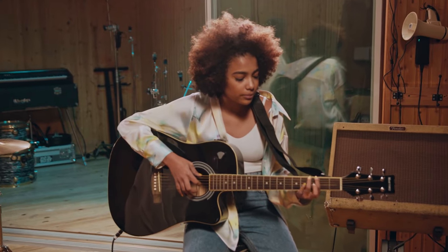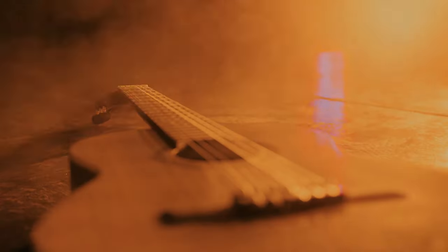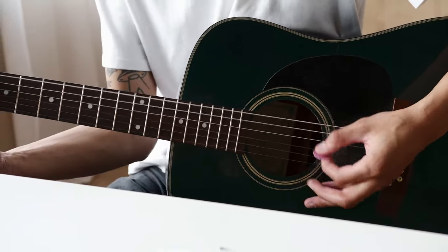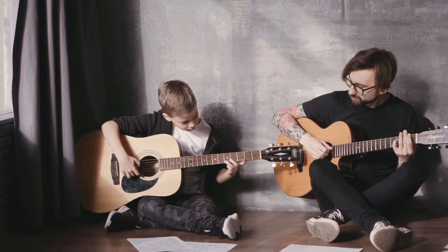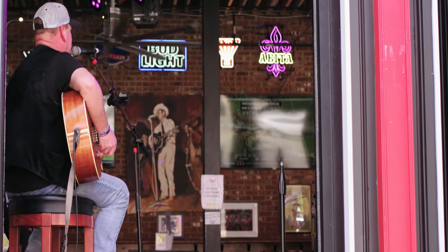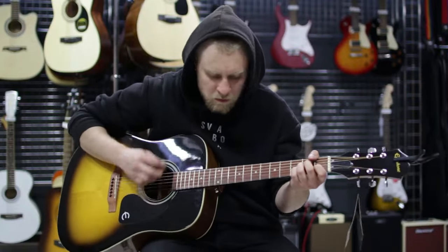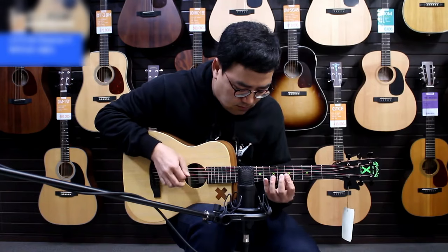When it comes to acoustic guitars, the options are endless. You've got different woods, different brands, different price ranges, and of course, different sounds. Whether you're a beginner looking for your first guitar or a seasoned musician seeking that perfect addition to your collection, today's video is designed to cut through the noise and help you make an informed choice.